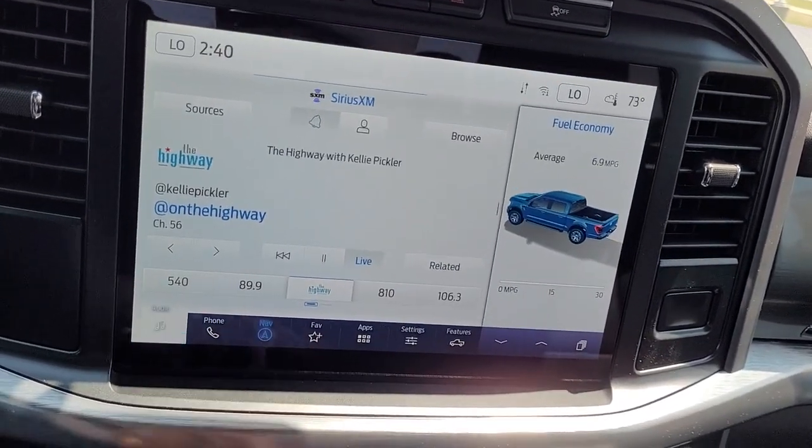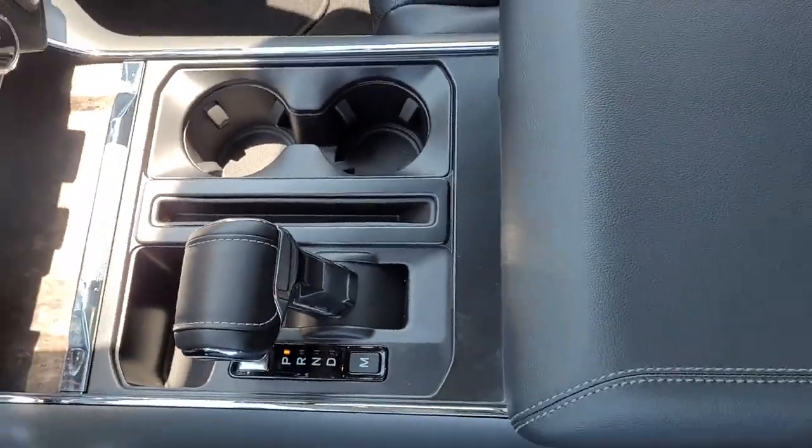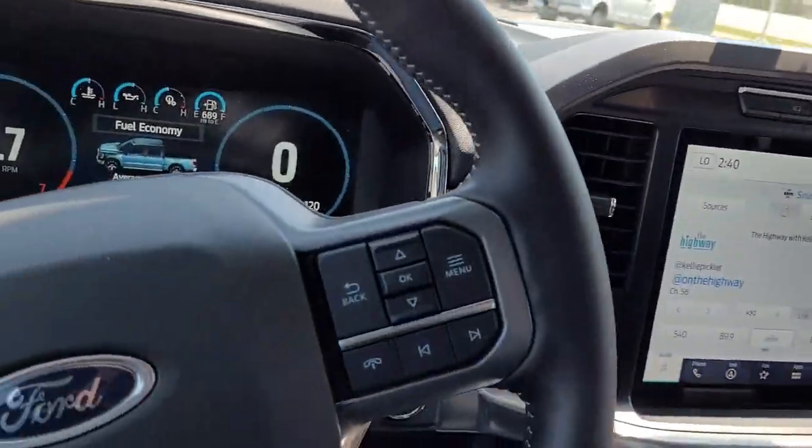Navigation system, keyless entry, power passenger seat, fog lamps, aluminum wheels, electronic stability control, dual zone AC.